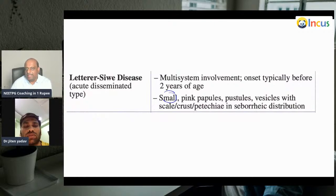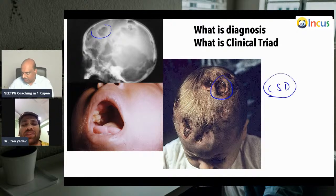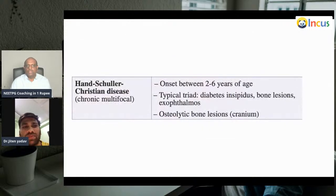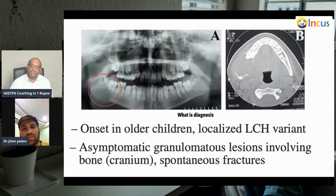What is this diagnosis where you find calvarial defects — which type of Langerhans cell histiocytosis? This is Hand-Schüller-Christian disease — you can see calvarial defects, and diabetes insipidus will also be there. Hand-Schüller-Christian onset is 2 to 6 years. The typical triad is diabetes insipidus, bone lesions, and exophthalmos, along with osteolytic bone lesions.